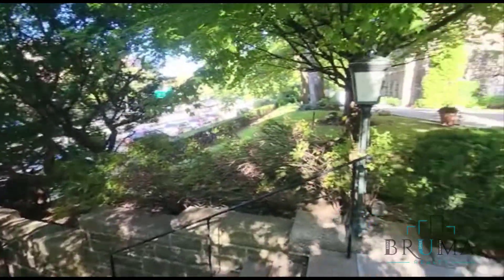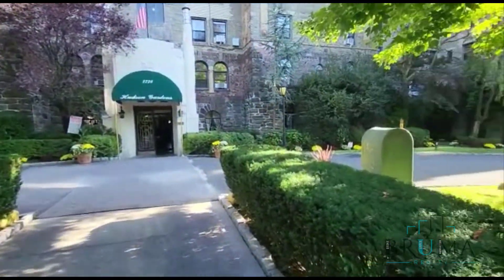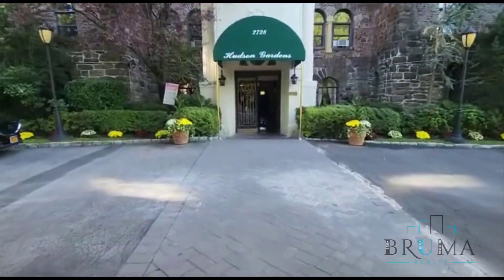Welcome to 2728 Henry Hudson Parkway. This is a gorgeous elevator building right on the parkway in Riverdale. It's a doorman building as well. We'll go check out the lobby.